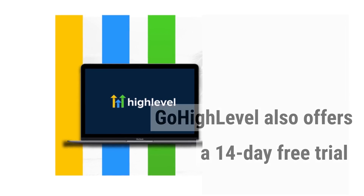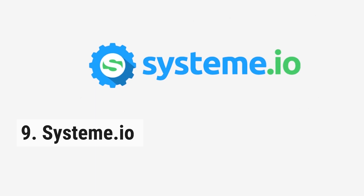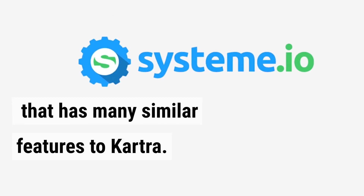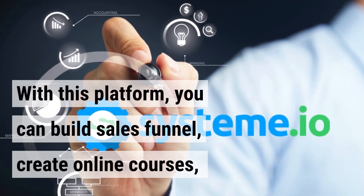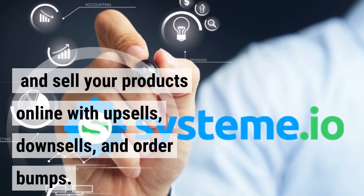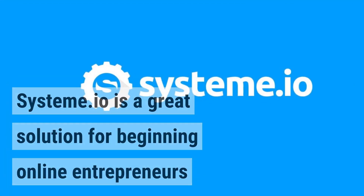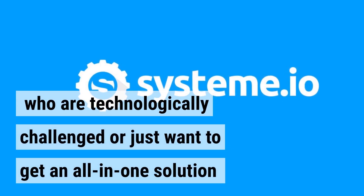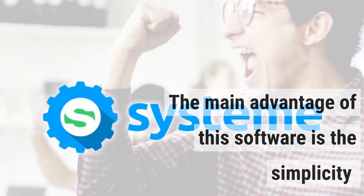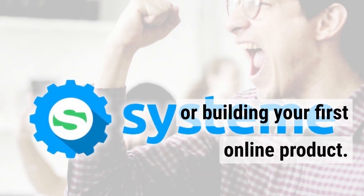GoHighLevel also offers a 14-day free trial, so make sure to check out the link below. System.io is the next all-in-one digital marketing platform with many similar features to Kartra. With this platform, you can build sales funnels, create online courses, and sell your products online with upsells, downsells, and order bumps. System.io is a great solution for beginning online entrepreneurs who are technologically challenged or just want an all-in-one solution at an affordable price. The main advantage is its simplicity and ease of use, especially if you're just starting your online business journey.